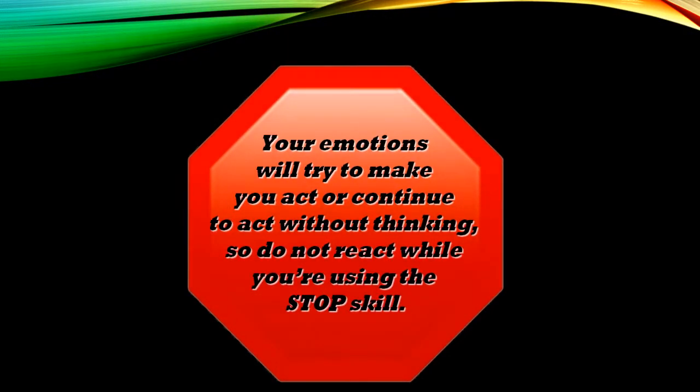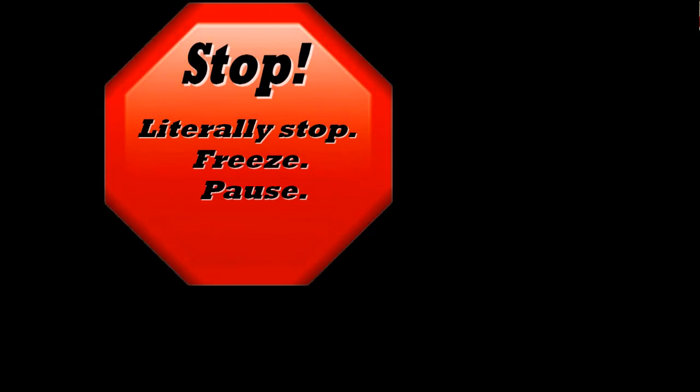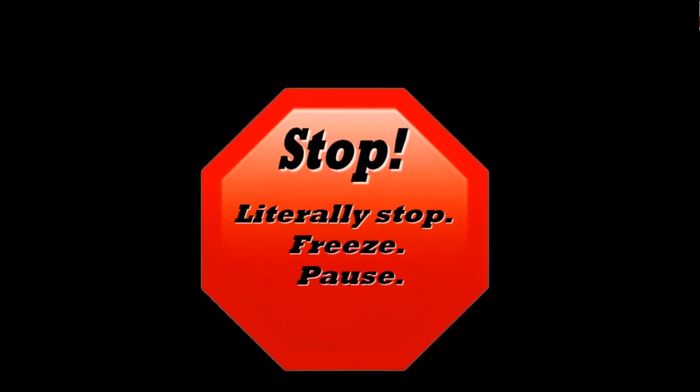Your emotions will try to make you act, or continue to act, without thinking, so do not react while you're using the Stop Skills. Stop! Literally stop! Freeze! Pause!